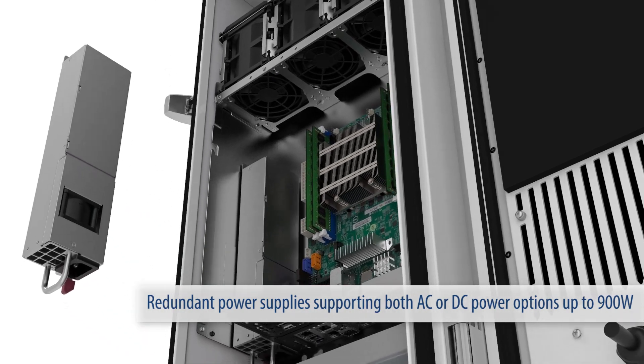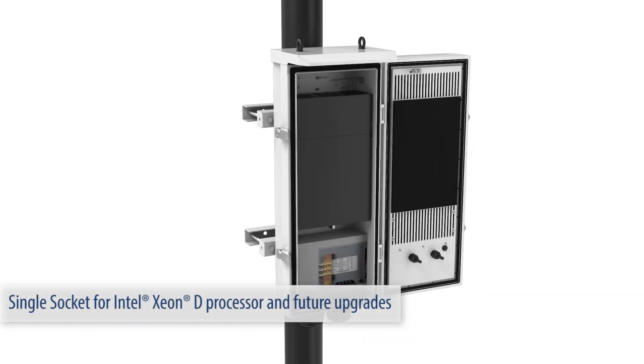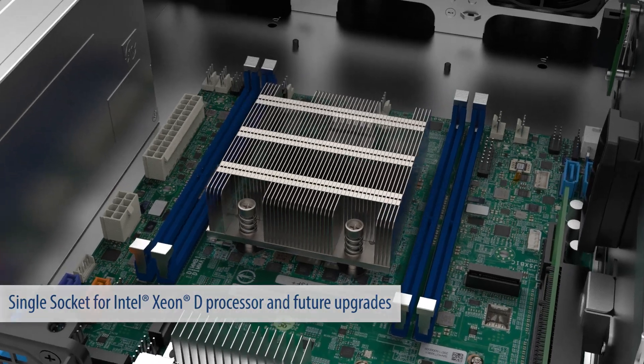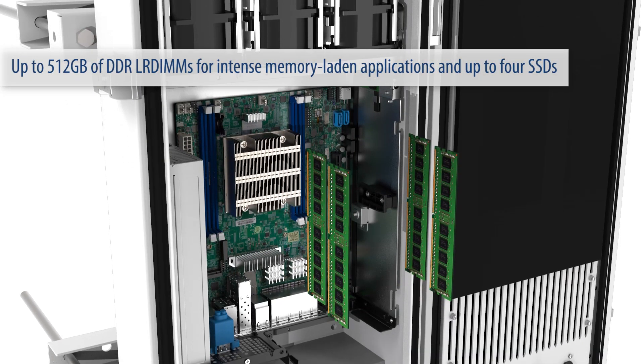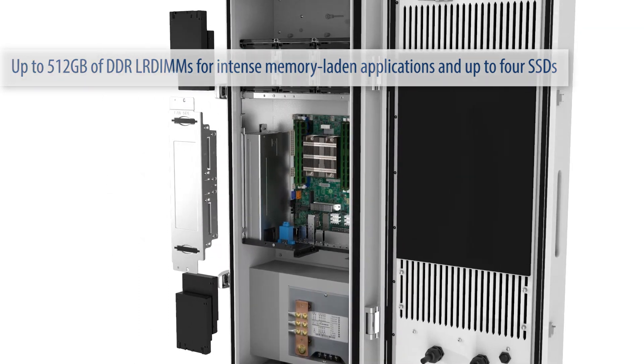Redundant power supply supporting both AC or DC power options up to 900 watts. Single socket for Intel Xeon D processor and future upgrades. Up to 512GB of DDR LRDIMM for intense memory-laden applications and up to four SSDs.